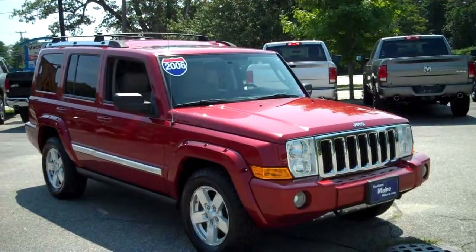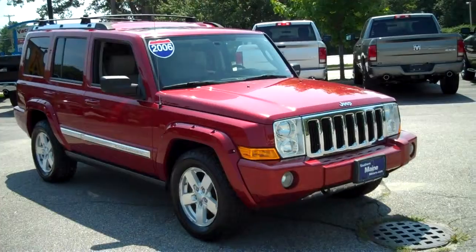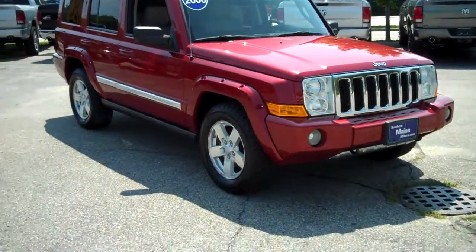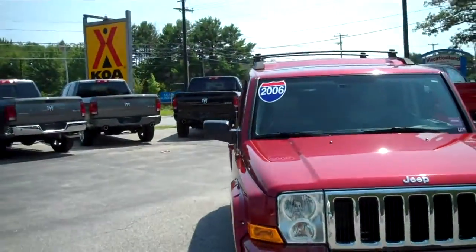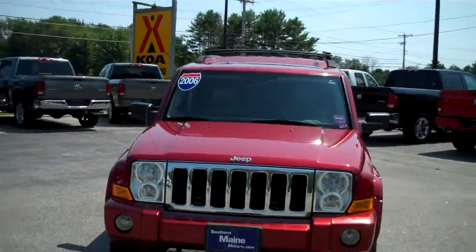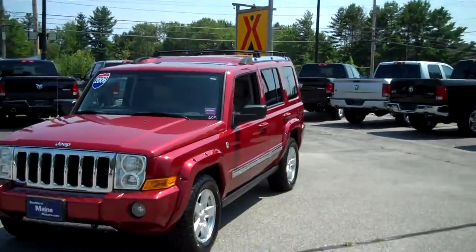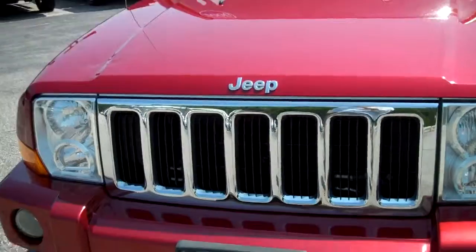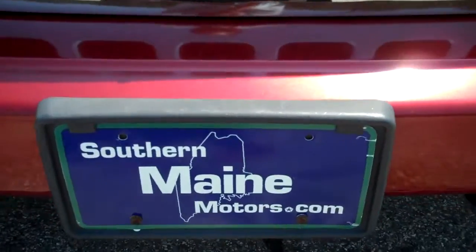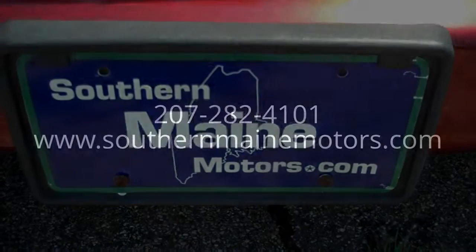My name is Steve Smith at Southern Maine Motors, in the direct sales department. You can reach me at 207-282-4101. We can check on availability on this one and schedule you for a test drive. It won't last long, folks — this is a very desirable SUV in the marketplace and it just showed up here. Give me a call when you get a chance and let's stop in and take a look at it. Steve Smith, Southern Maine Motors. You can see this and all of our other great SUVs, cars, and more available on our website at SouthernMaineMotors.com.